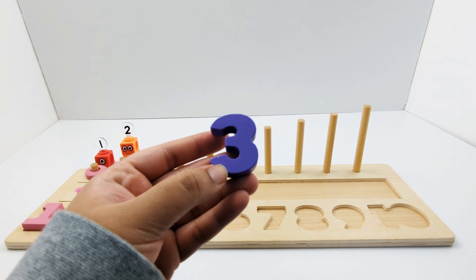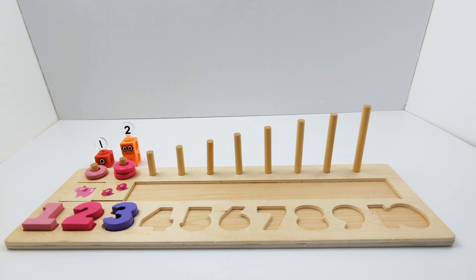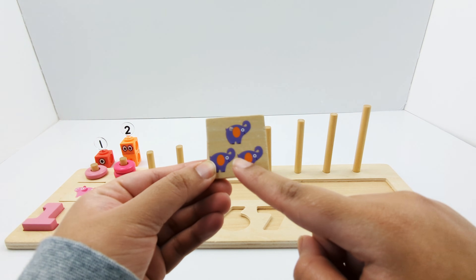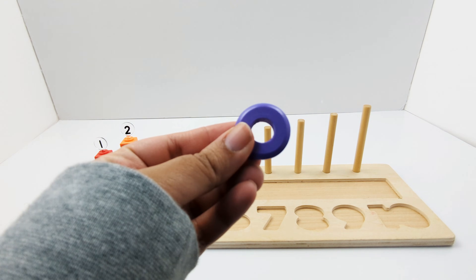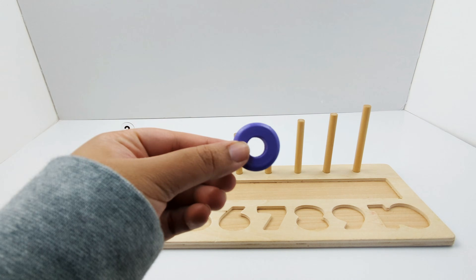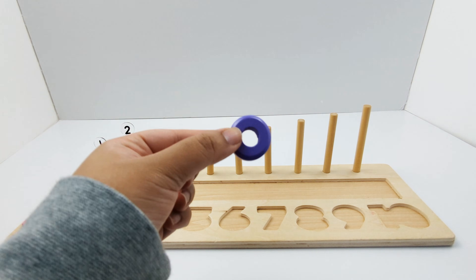Lilac number 3. Three lilac elephants — one, two, three. Let's add the lilac rings: one, two, and three.